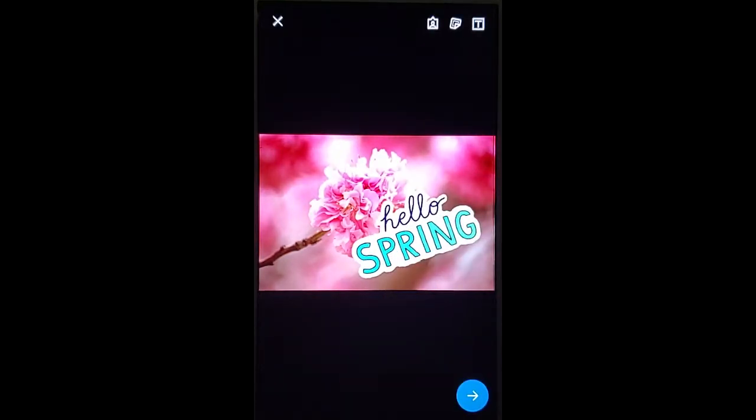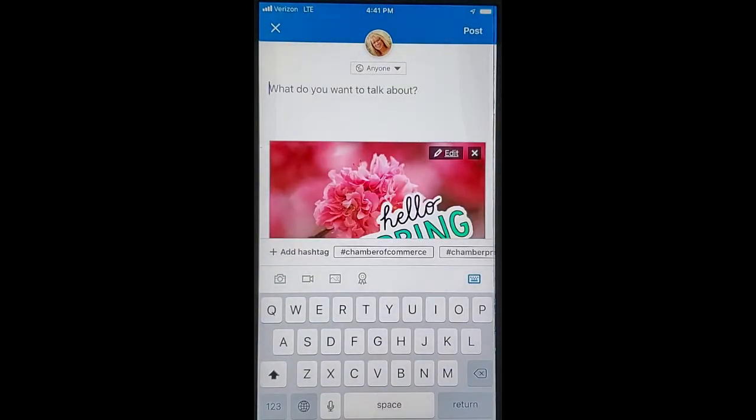Once you get it where you want it or the size that you like, go ahead and hit the arrow option, write something, and go ahead and post.